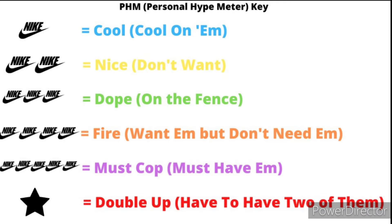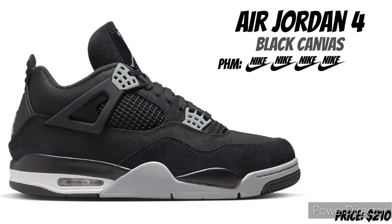You're seeing the personal height meter key, which helped me rate these joints. We're going to get straight into it, let's get it.